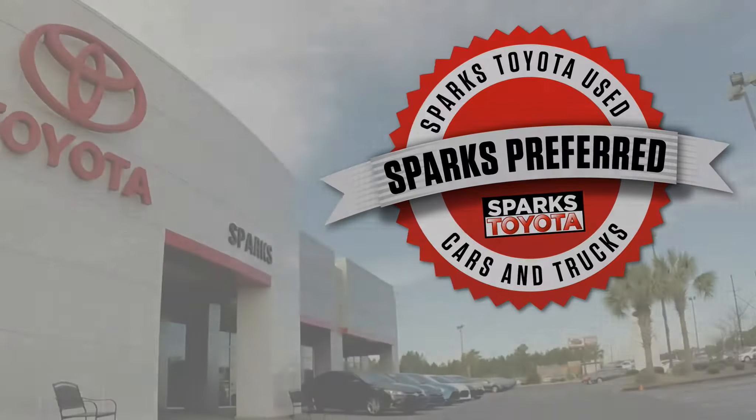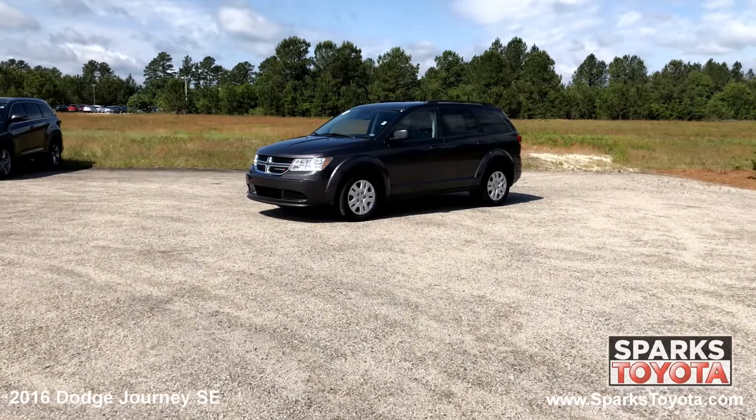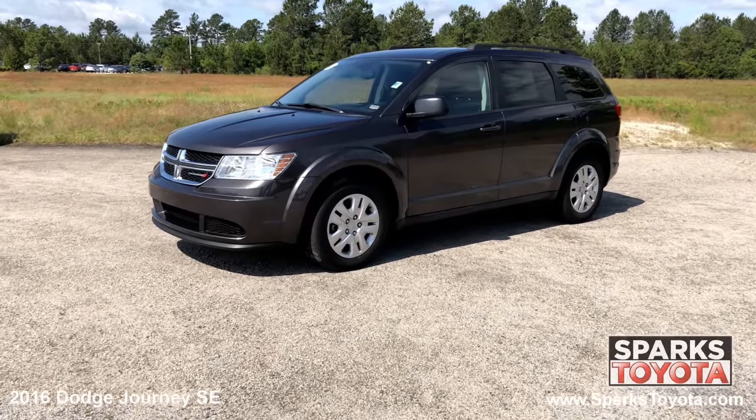Welcome to Sparks Toyota. Here we have a 2016 Dodge Journey SE. It comes well equipped with keyless entry, roof rails, power heated side mirrors, deep tinted privacy glass, and much more.